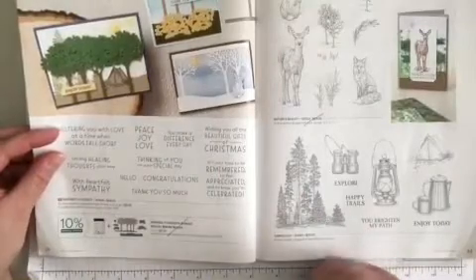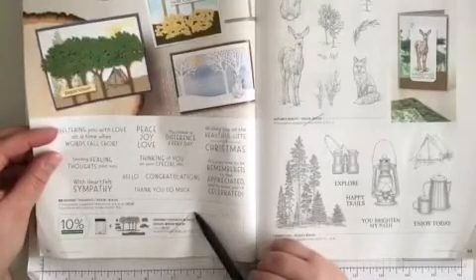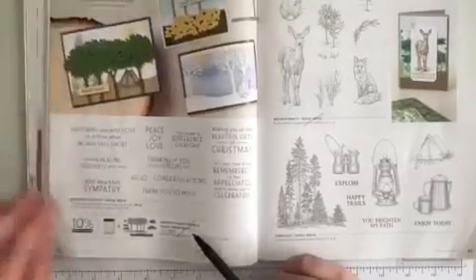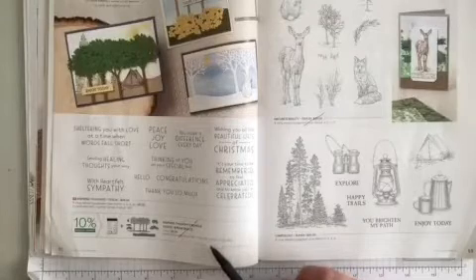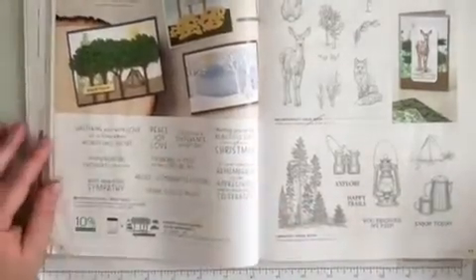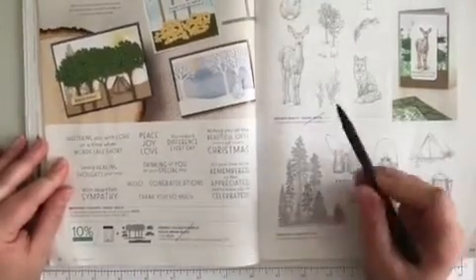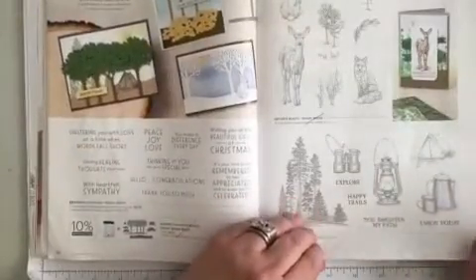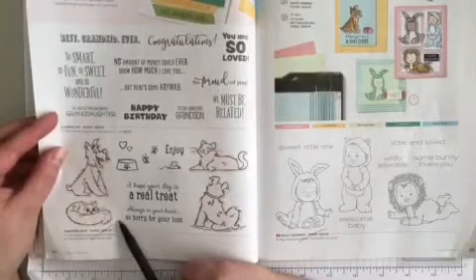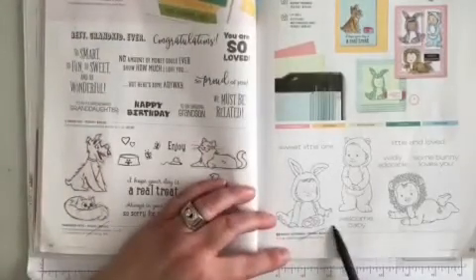Page 52 at the bottom, just the bundle is retiring. That means you won't be able to get 10% off when you buy the stamp set and the dies together — in the next catalog they'll be sold as separate items. Page 53 in the middle, Nature's Beauty is retiring. Turning the page, page 54 at the very bottom, Pampered Pets is retiring. And right across the way, Wildly Adorable is retiring.